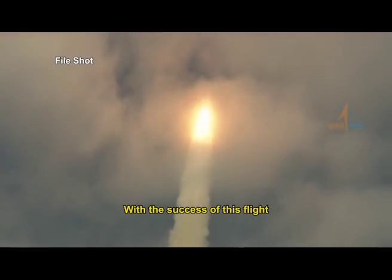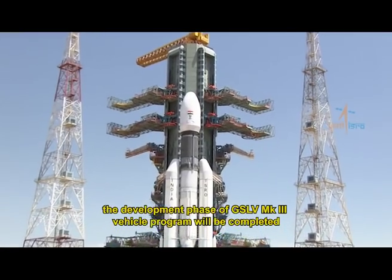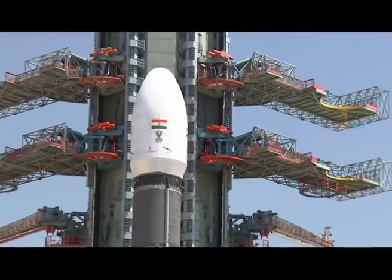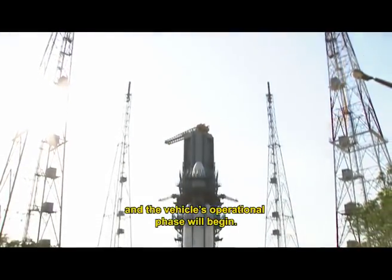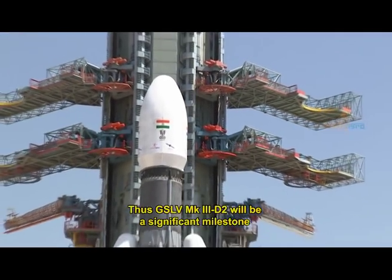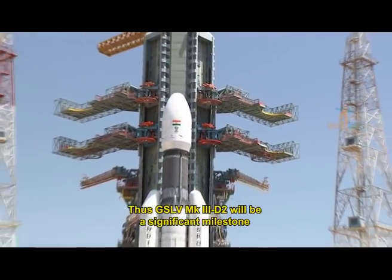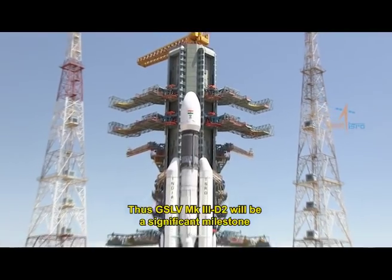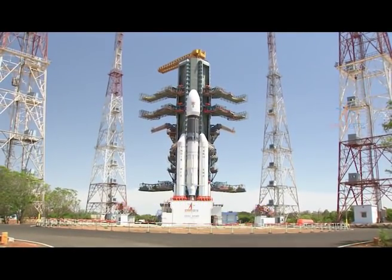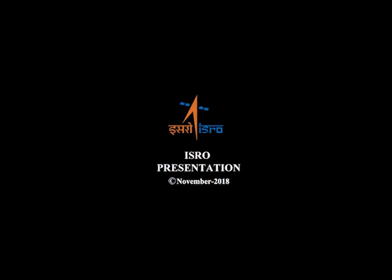With the success of this flight, the development phase of the GSLV Mark III vehicle program will be completed and the vehicle's operational phase will begin. Thus, GSLV Mark III-D2 will be a significant milestone towards achieving self-reliance in space activities.